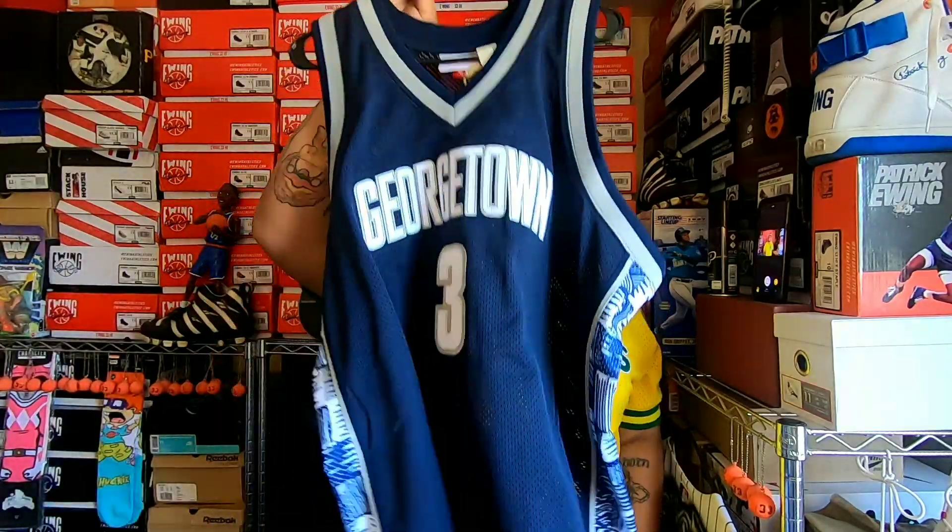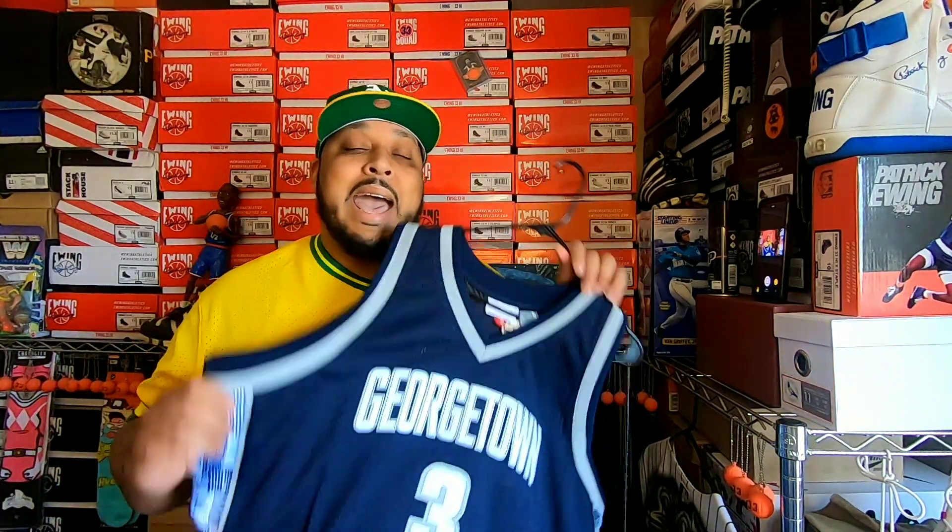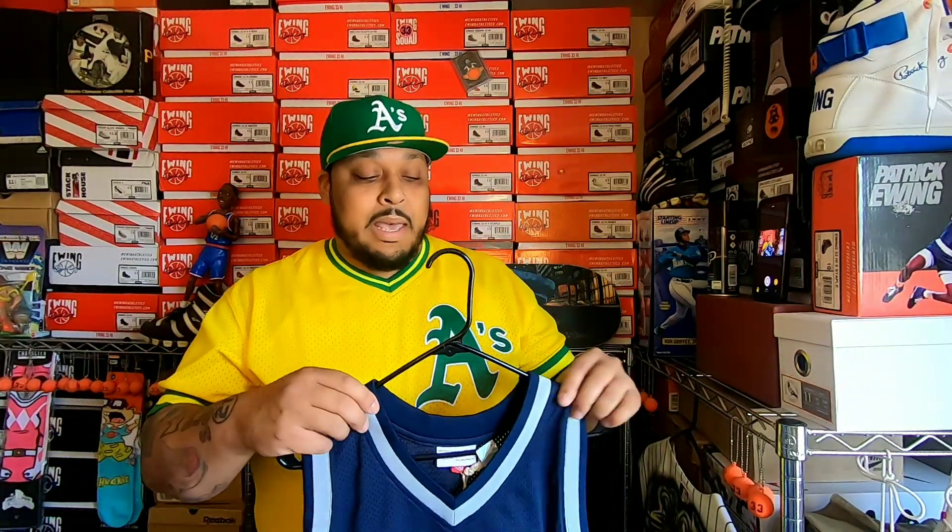A couple weeks ago — last month — they came out with the jersey: the '95-'96 Georgetown Hoyas Allen Iverson jersey. I'm a huge Georgetown fan and a huge Allen Iverson fan — he's my favorite player of all time. When I saw Mitchell & Ness dropped this, I had to get it. This thing sold out quick, didn't even last 24 hours. They came out with the authentic version, the swingman version, and the basketball shorts.